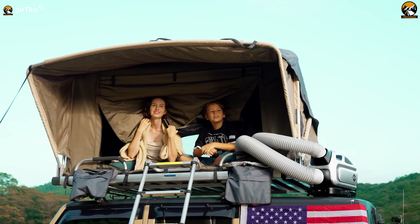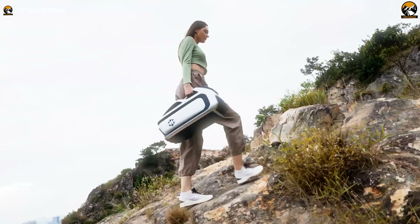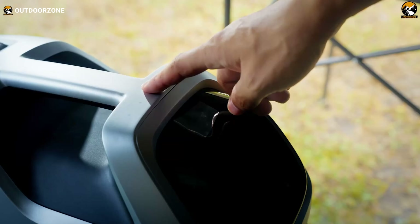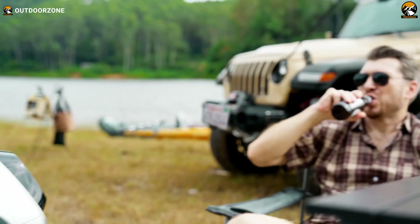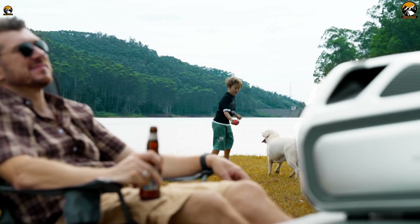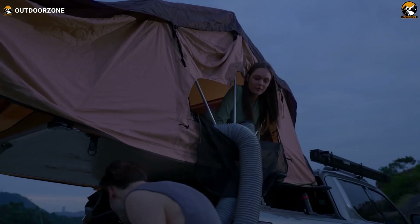The Mark III reforms outdoor cooling, addressing previous issues of ineffectiveness, bulkiness, noise, and high energy consumption. In our experience, this version is much better in overall performance. Weighing just 16.5 pounds, it is portable and easy to carry anywhere, saving compact camping space.